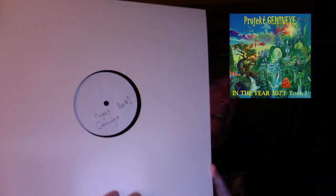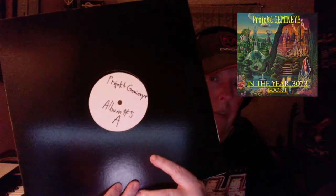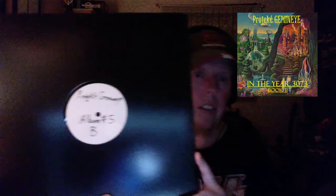This here is Book One — as you see, it's Revision One. We did have to make a revision on Book One; I wasn't happy with something that was done, so we had to get that fixed. That was the last one I had done prior to this one I just got. And this is the test acetate for Book Two — as you can see, Album Five, Side A, Album Five, Side B. So there you go.